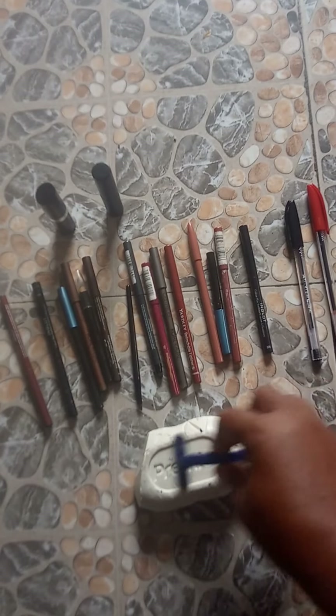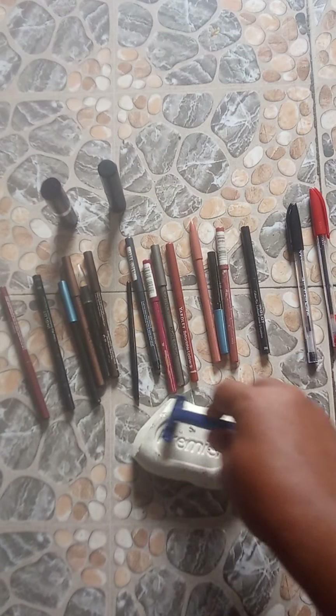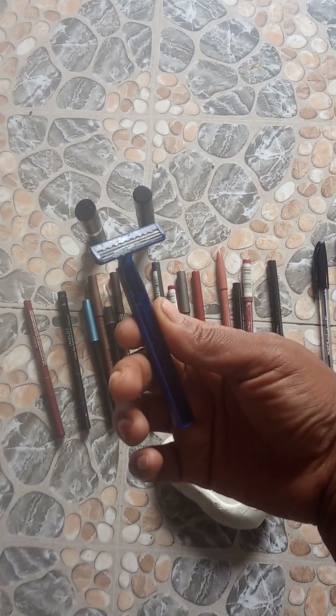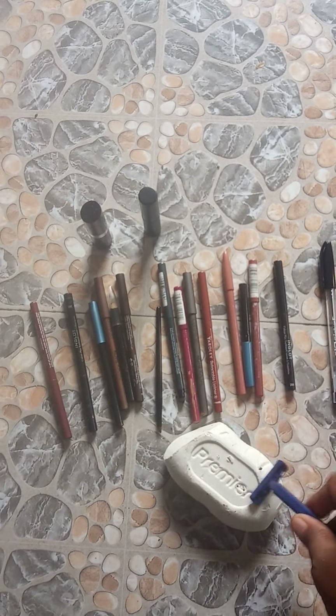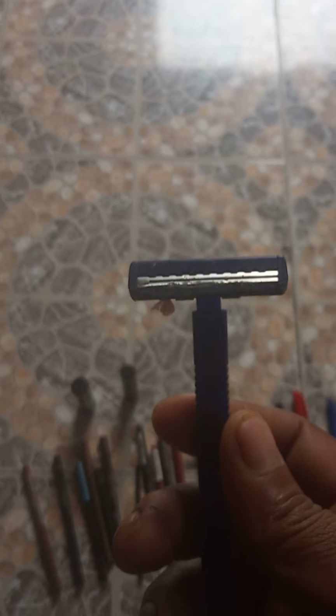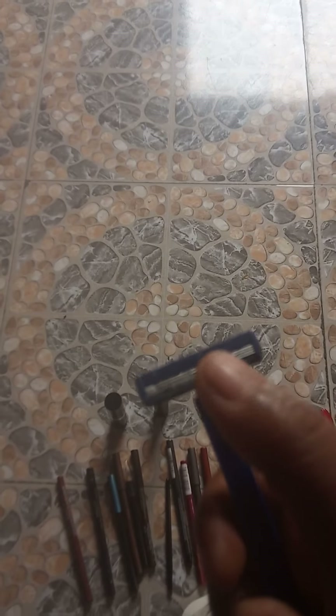As soon as you buy it, you wash it and then you scrub it against soap so that the blade is protected. Every time you use it for shaving, the soap cleanses both the skin and the blade at the same time. Then you wash it by rinsing it and then heating it against something so that the hairs come out.